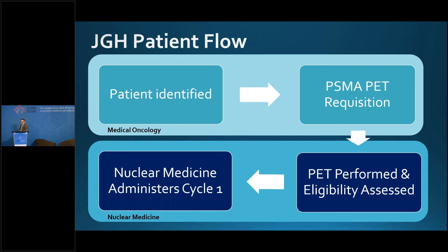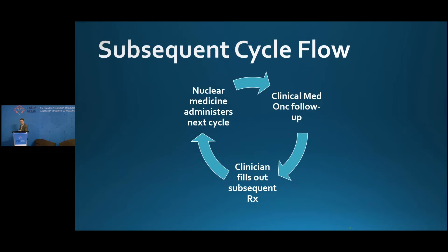The patient flow is simple. Patients are identified in medical oncology. The trigger is a PSMA PET requisition faxed or emailed to nuclear medicine. Nuclear medicine performs the imaging, performs the FDG if needed, and then administers the first cycle. After this, we send the patient back to medical oncology for clinical follow-up. The clinician signs off on the second, third, and fourth doses, and we administer those doses. We ask that patients be seen in medical oncology between every cycle.